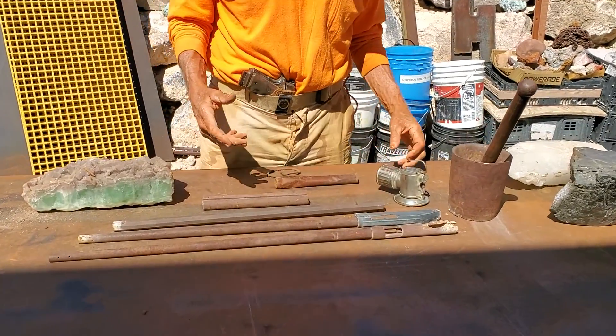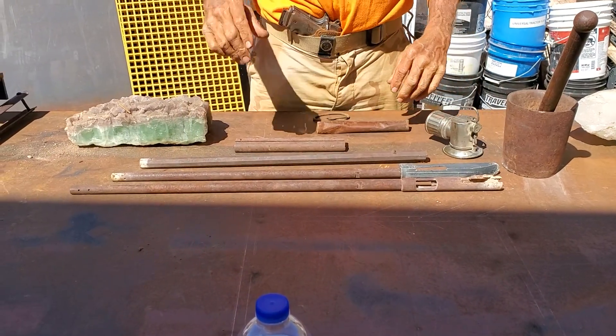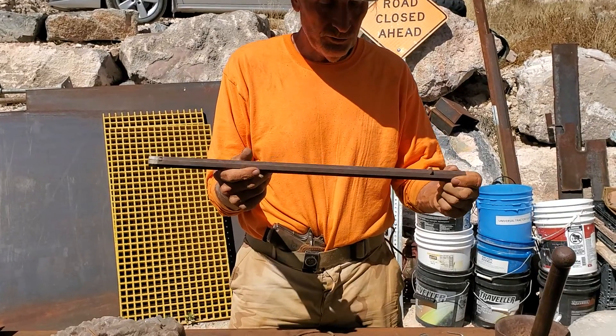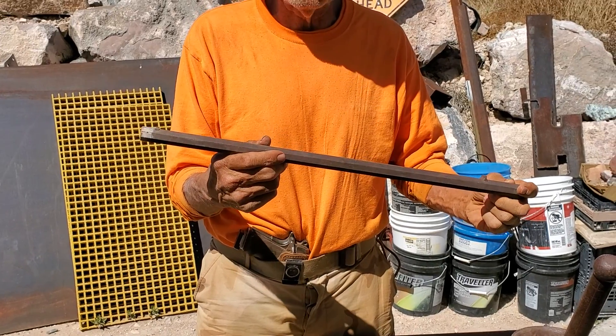You find all kinds of gun parts out here — it's truly amazing. These are just .22 rifle barrels, just walking along the desert floor. This is an octagon barrel. Potentially, when I clean this off, if it says Henry or Winchester Repeating Arms, that's a five to ten thousand dollar artifact right there.